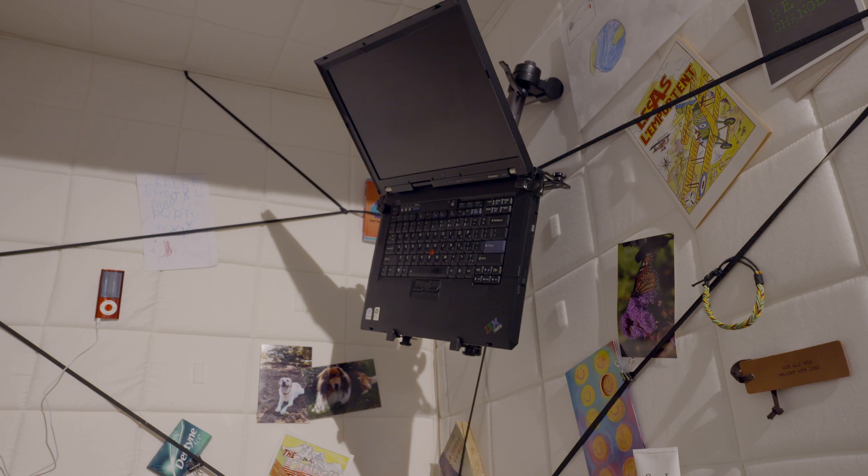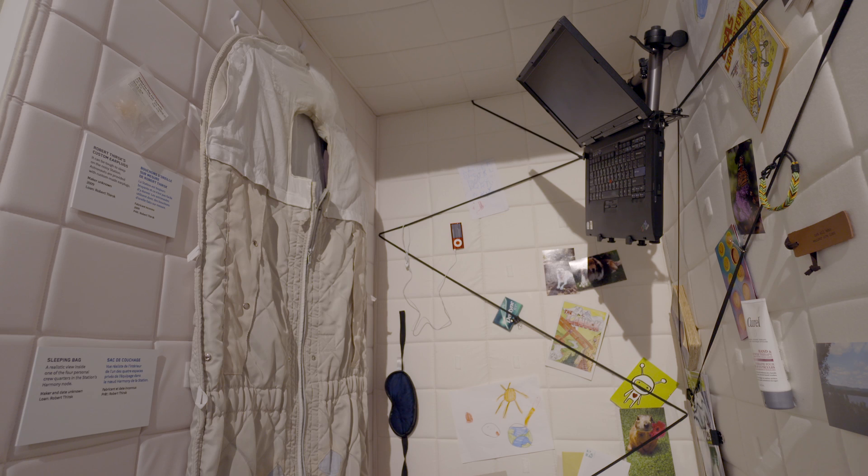Even the simplest things in life, like eating, going to the bathroom, or even sleeping, can be more challenging on the International Space Station. You'll see how astronauts use special sleeping bags and Velcro in a sleep station to keep themselves in one location in microgravity.